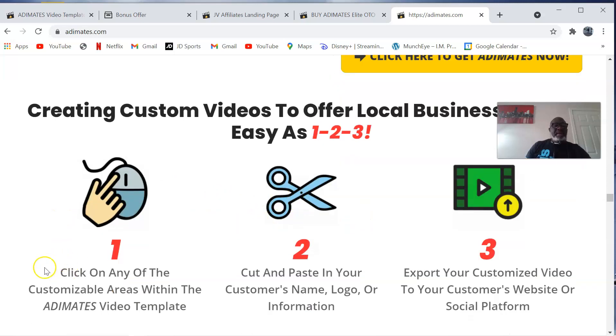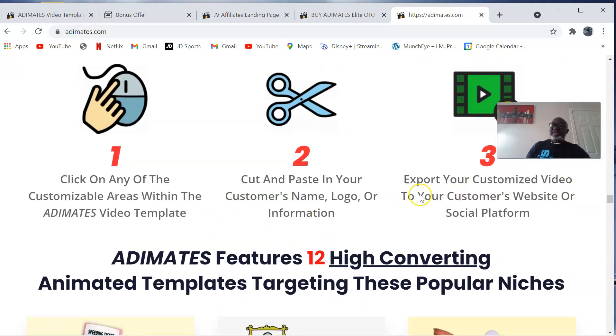Step one: click on any of the customizable areas within the Adimates video templates. Step two: cut and paste in your customer's name, logo, or information. Step three: export your customer's video to your customer's website or social platform. As easy as that.